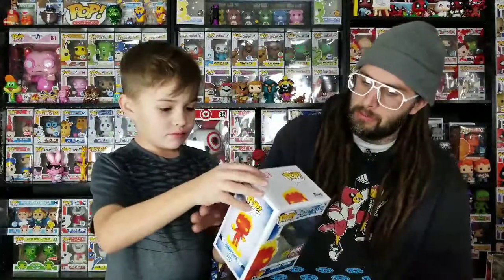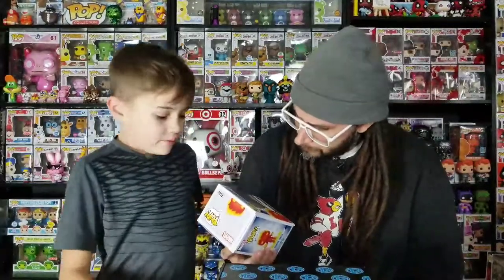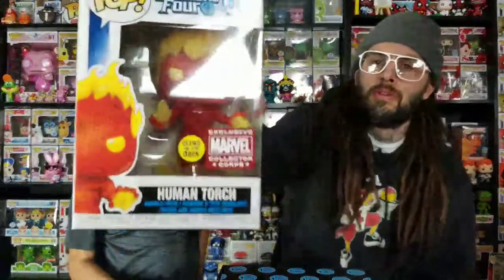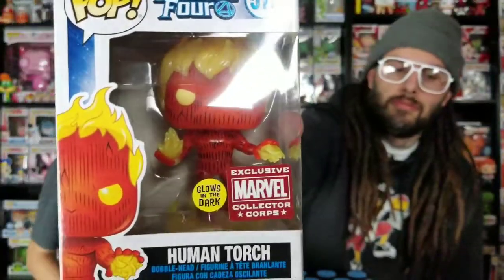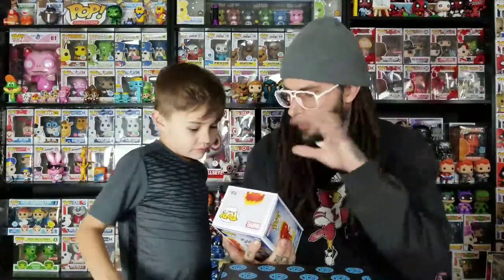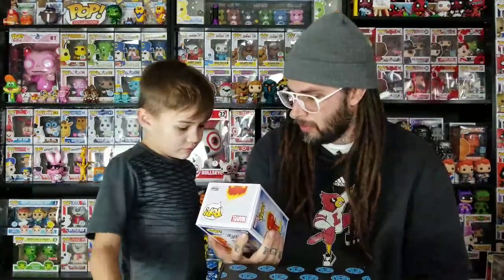It looks like it's the same sculpt. The eyes and the flames are different, but I get why they're not too much different — the two pops. They could have made it like — I don't know what else — but I think the whole thing glows in the dark, like the flames, the red and everything.